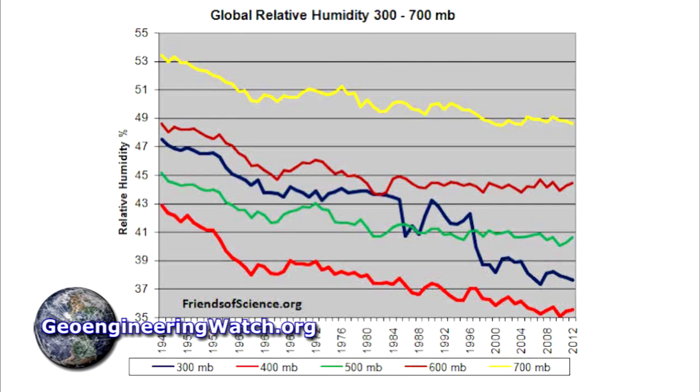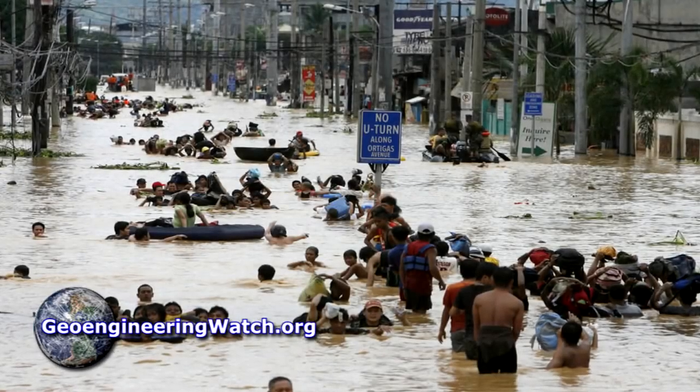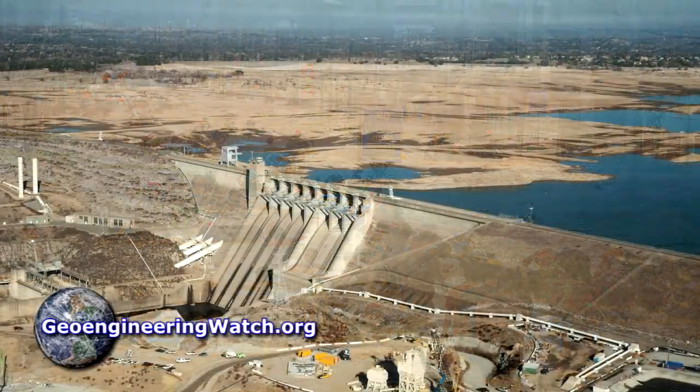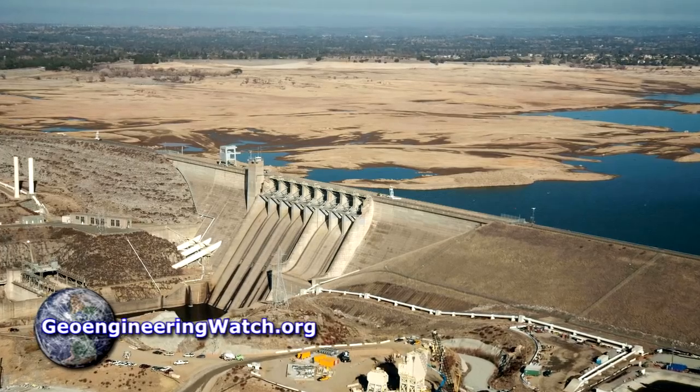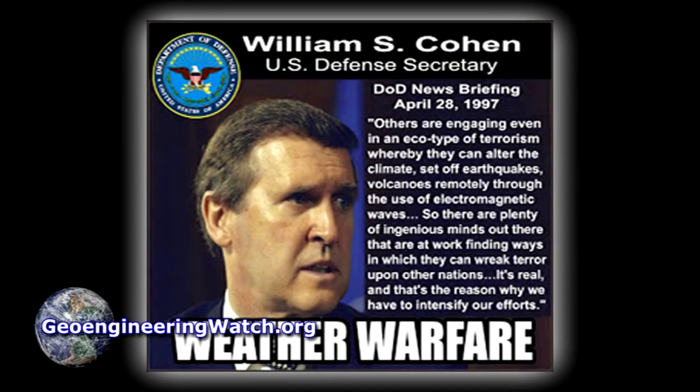The sprayed particulates block direct sunlight, which reduces overall evaporation and convection. The sprayed particulates are also desiccants, which absorb all available atmospheric moisture. Deluge will also increase, along with protracted drought, as the climate engineers continue to build up pressure in the climate system and as the geoengineers also continue to utilize the weather as a weapon.